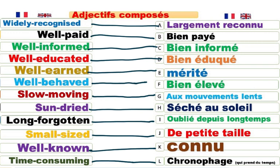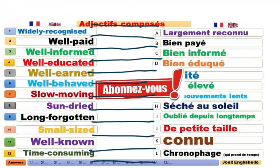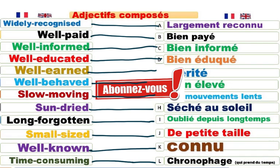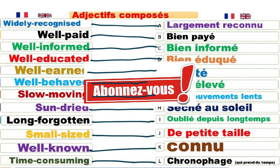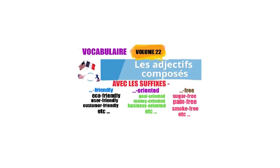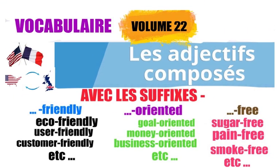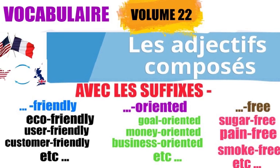Tous ces adjectifs, ce sont des adjectifs composés. C'est tout pour aujourd'hui pour ce chapitre. Si vous avez aimé, n'hésitez pas, abonnez-vous, likez, partagez, mais surtout abonnez-vous pour ne rater aucune vidéo. C'était les adjectifs composés. Abonnez-vous pour ne rater aucun contenu. C'était English Hello pour vous servir. Take it easy guys, and see you next time. Goodbye. Bye.